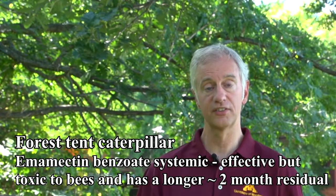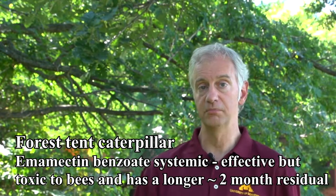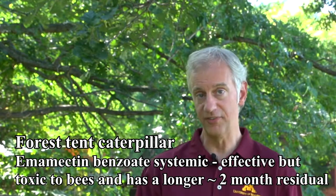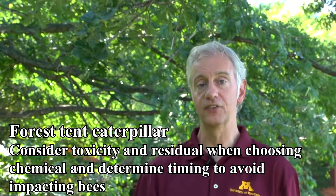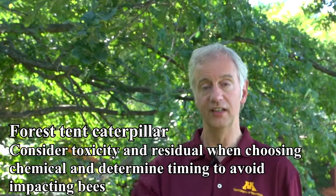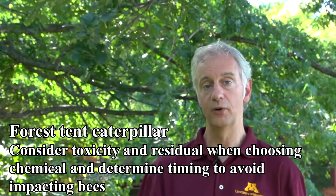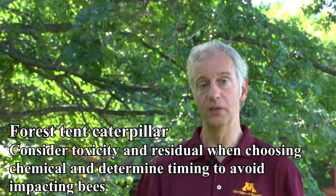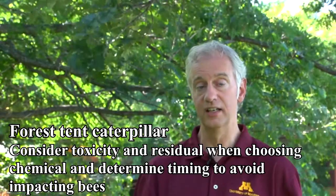Emamectin benzoate will last for some time — we're talking a couple of months. Particularly if the plant is flowering, you definitely do not want to be treating. If it's going to be flowering, that material is going to get into the flowers and could potentially cause some big problems. So use your judgment as to what insecticide you're going to use.